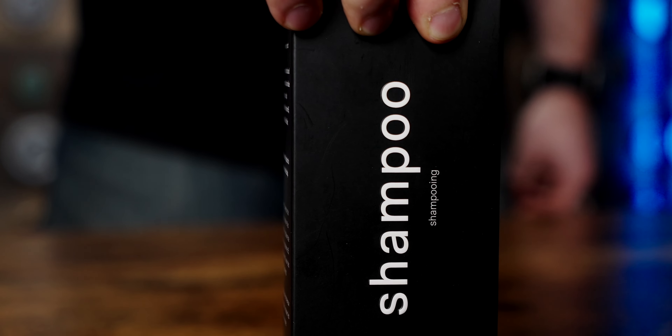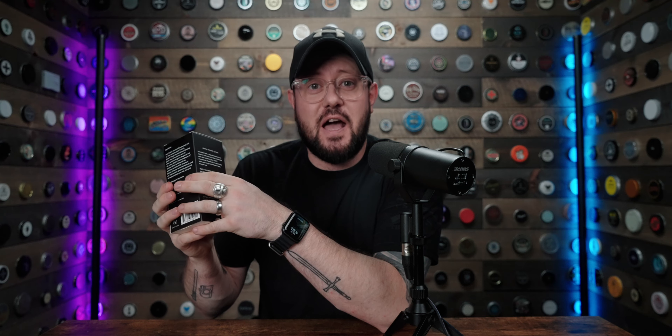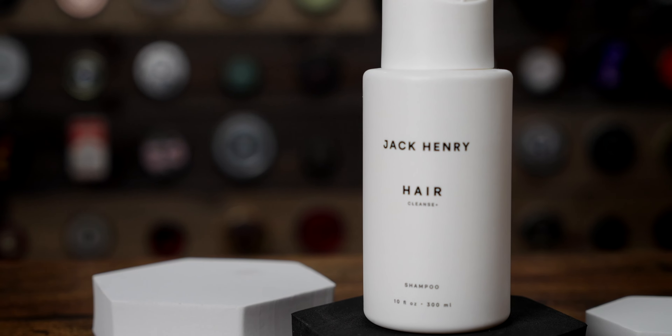This stuff does contain some really great ingredients such as provitamin B5, biotin, and honey. It's also free of all those scary ingredients like parabens, sulfates, phthalates — I can't even say that word — dyes, aluminum, mineral oil, gluten, GMOs, silicone, synthetic fragrances, artificial anything, and it's cruelty free, which is always great to see.